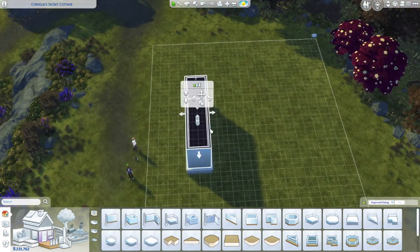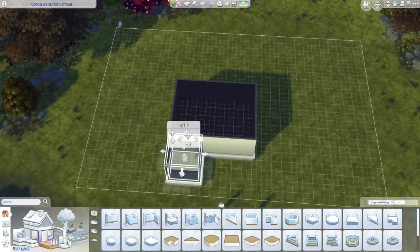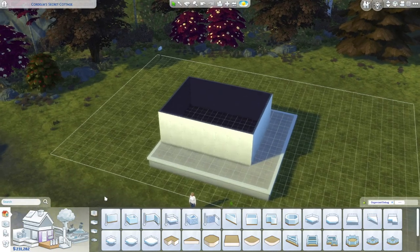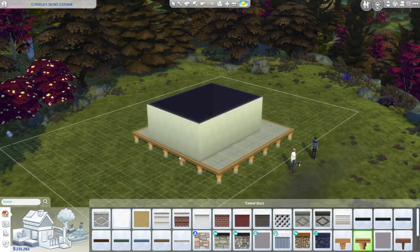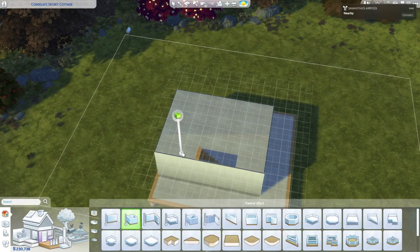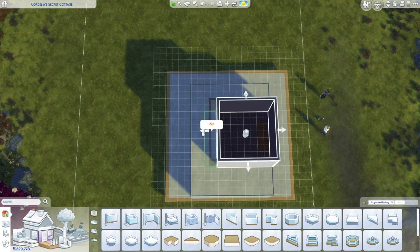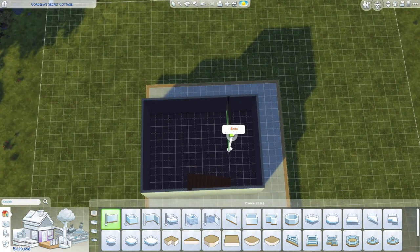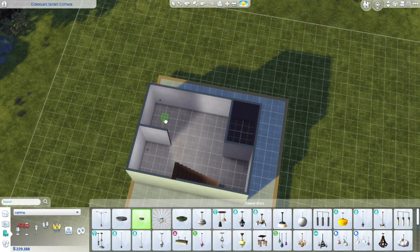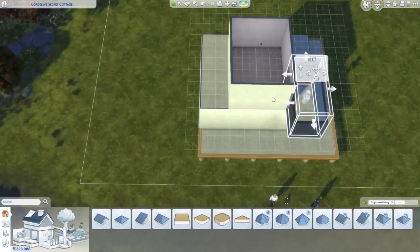Hello everybody, welcome or welcome back to my channel. For those of you that are new here, hello, my name is Sammy, and today I have a Sims 4 speed build for you guys. Normally I would be doing Animal Crossing speed builds, but I figured I'd try a Sims 4 speed build this time around. Don't forget to like, comment, and subscribe and turn on those bell notifications.